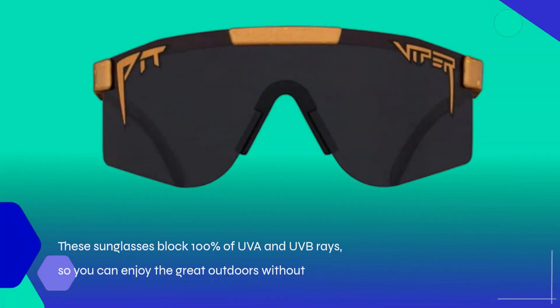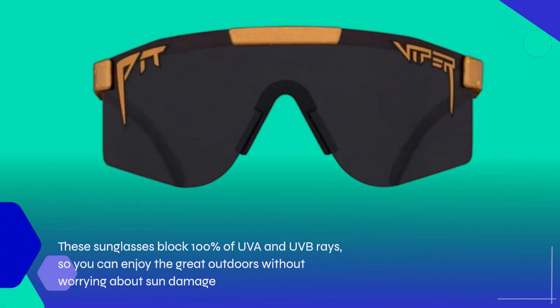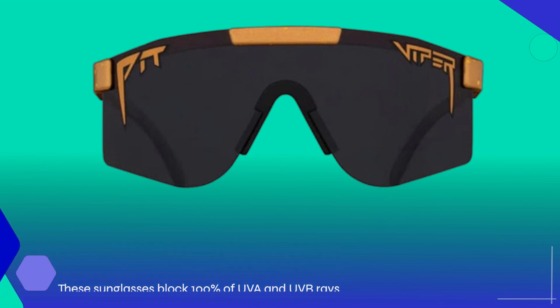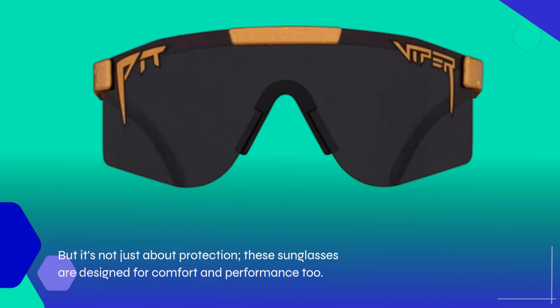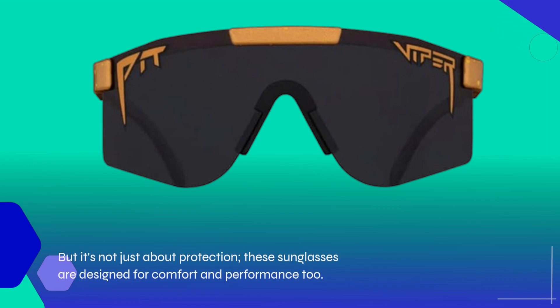These sunglasses block 100% of UVA and UVB rays, so you can enjoy the great outdoors without worrying about sun damage. But it's not just about protection — these sunglasses are designed for comfort and performance too.